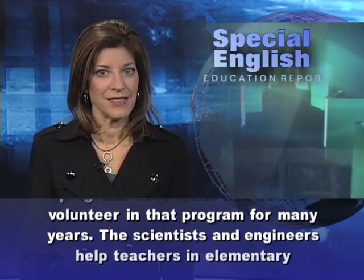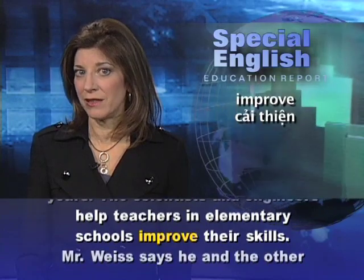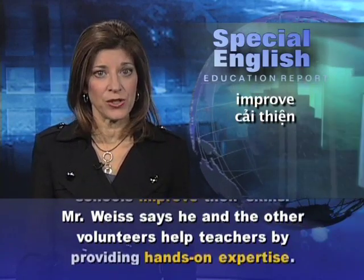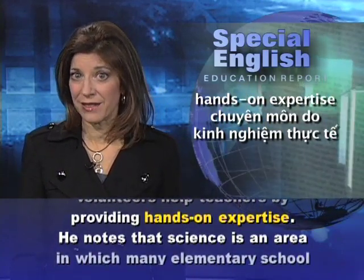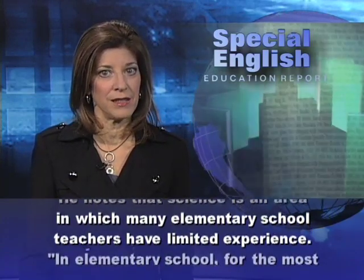The scientists and engineers help teachers in elementary schools improve their skills. Mr. Weiss says he and the other volunteers help teachers by providing hands-on expertise. He notes that science is an area in which many elementary school teachers have limited experience.